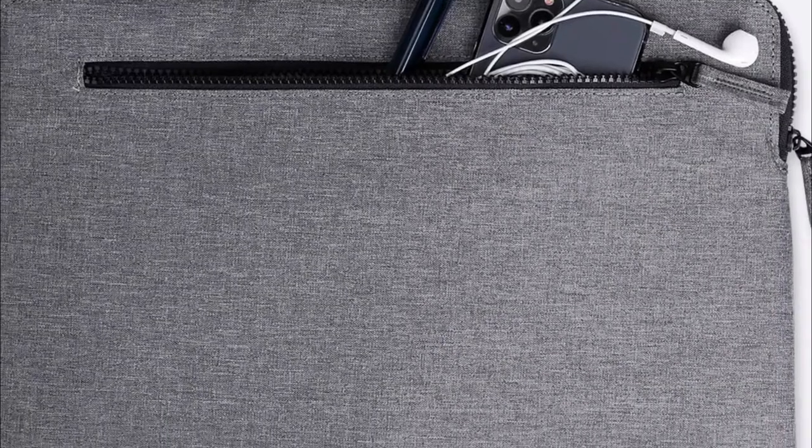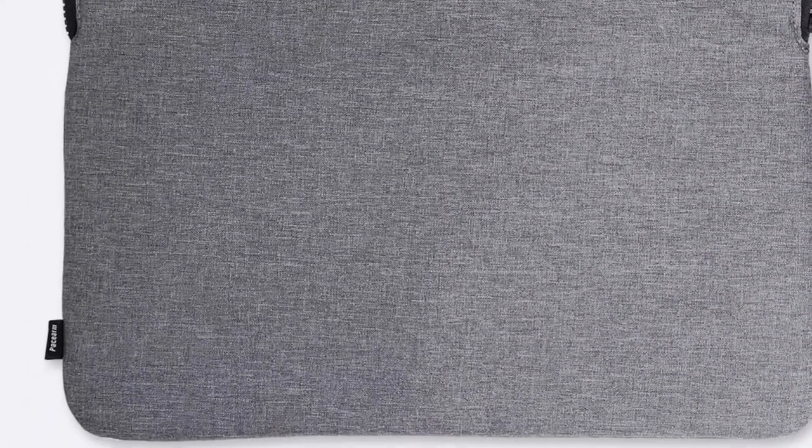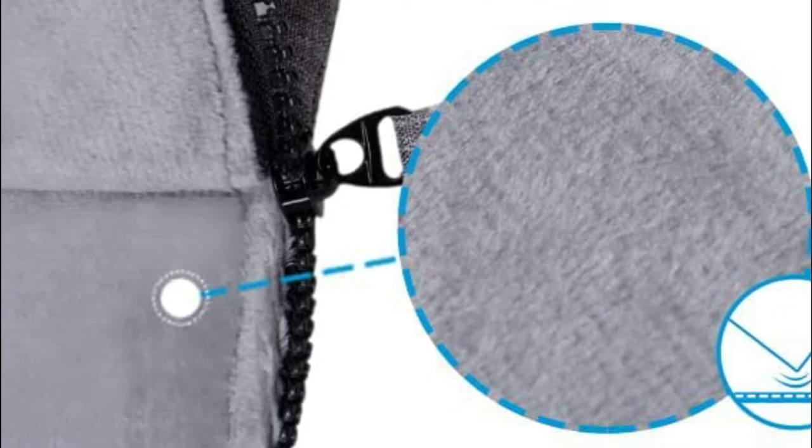The laptop sleeve comes with a molded zipper that is extremely smooth to open and close and more durable than nylon zippers. The slim and light design makes it easy to carry around in a briefcase or backpack.